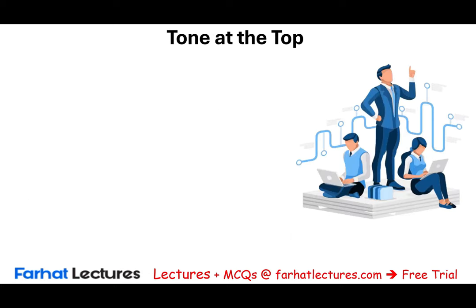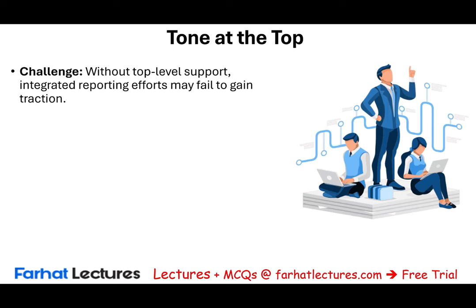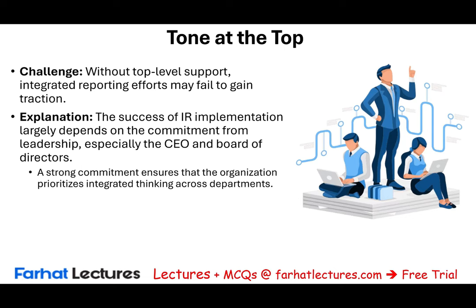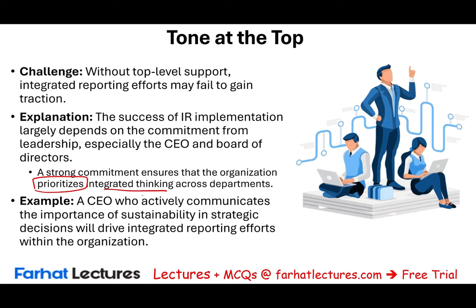One of the most challenging things when it comes to integrated reporting is the tone at the top. Do top management and the board of directors believe that integrated reporting is beneficial for the company? If they don't, that's a big challenge because they're not going to buy in. Without top-level support, integrated reporting may fail to gain any traction. The success of integrated reporting implementation depends on the commitment from leadership — the CEO, the board of directors. You have to grow that culture from within. For example, a CEO who actively communicates the importance of sustainability in strategic decisions will drive integrated reporting efforts. On the other hand, if the CEO doesn't mention sustainability in strategic decisions, then lower-level and middle-level management get the message that it's not important.